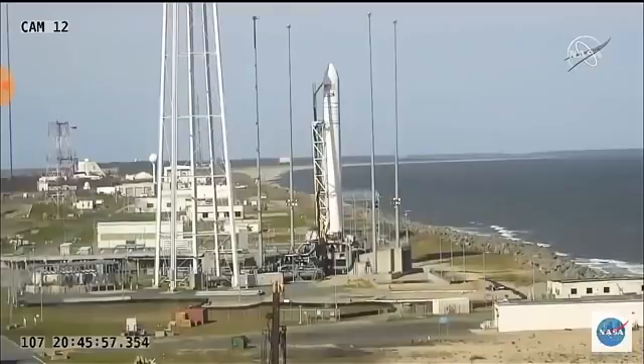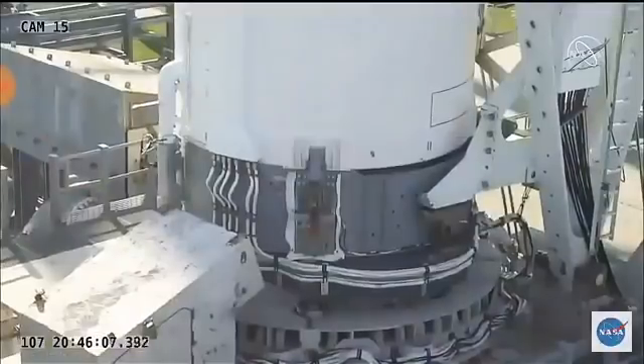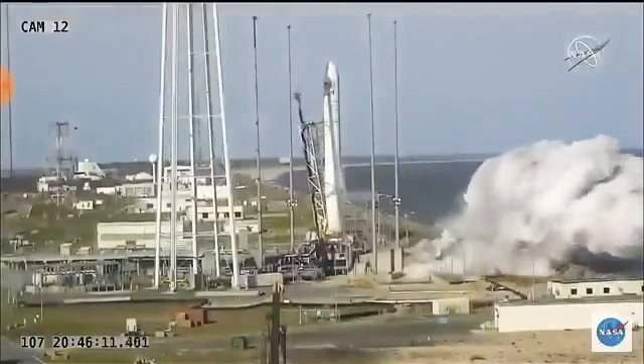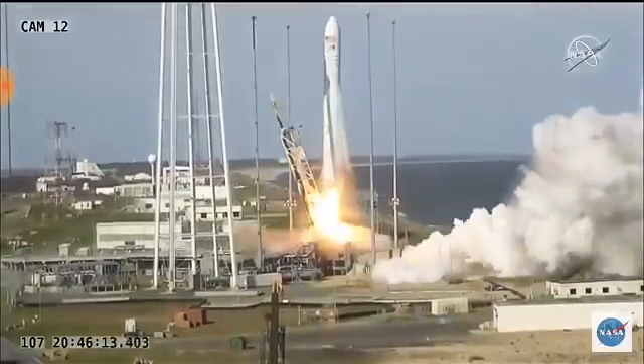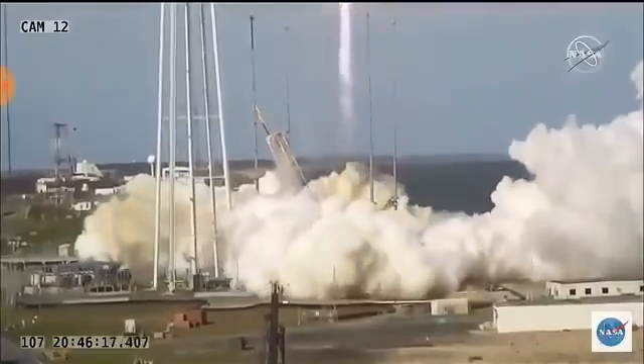T-minus 10. 5, 4, 3, 2, 1. And we have engine ignition. And we have liftoff of the Antares NG-11 mission to the ISS, engines at full power.